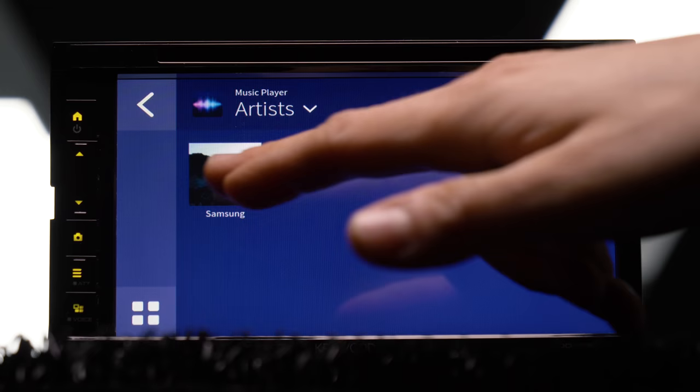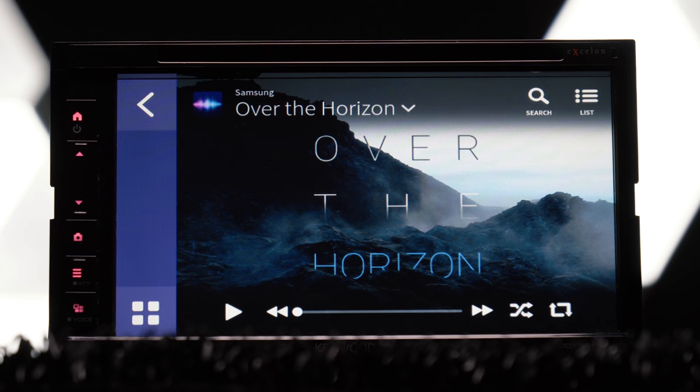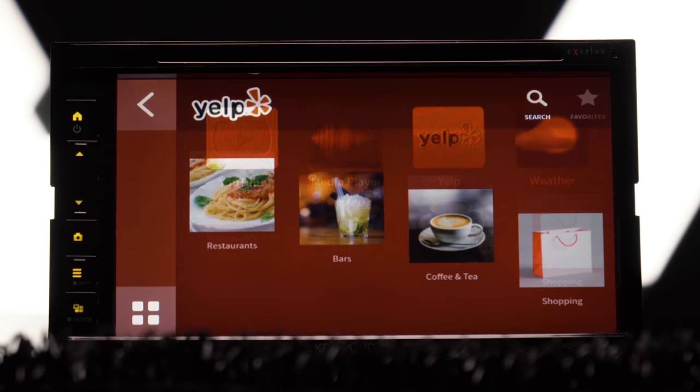I did like the Media Player app — it uses the full album artwork for whatever is playing. Yelp was solid too. It's great for checking out places on the go, reading reviews, and you can open up directions directly from it to Google Maps or Waze.